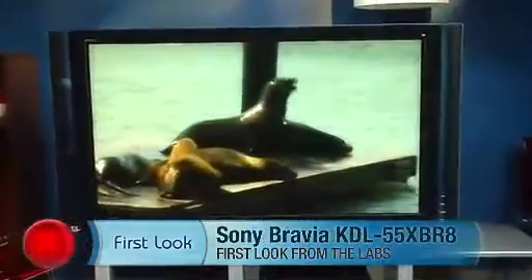Hi there, I'm David Katzmeyer from CNET.com, and sitting next to me is the Sony KDL 55XBR8. This is an extremely expensive LCD flat panel TV, 55 inches in size. That size isn't the main reason it's so expensive, however — it's due to Sony's LED technology.